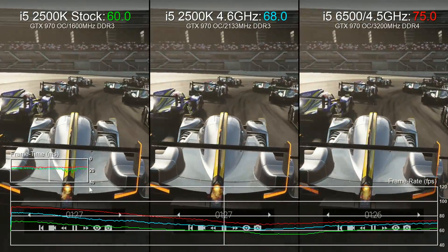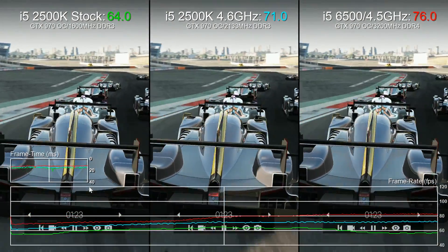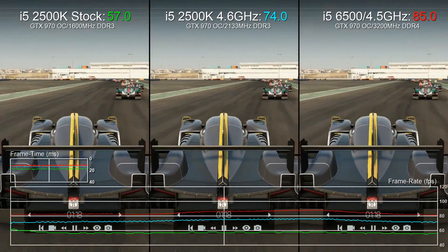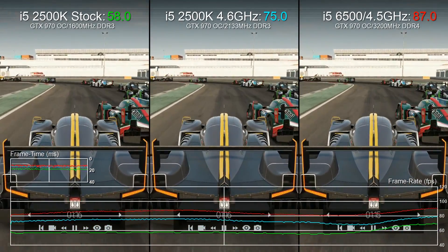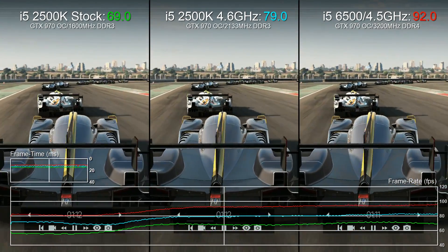Project Cars on a circuit with maximum vehicles engaged is also a substantial CPU workout. The 2500K at stock speeds fluctuates above and below 60fps at high settings, but the overclock gives us the additional overhead we need, while the modern i5 simply blows both of them away.